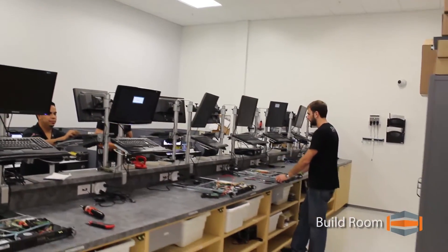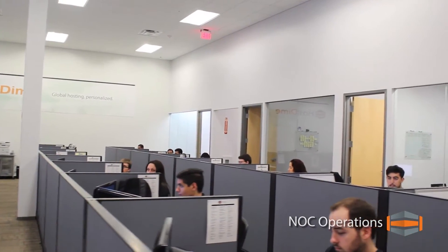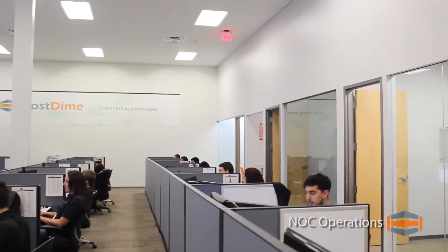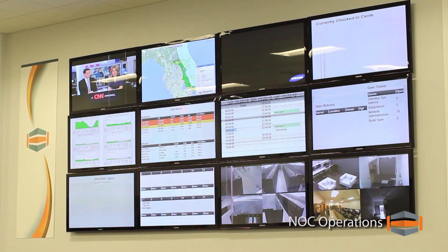Once your server is operational, you'll get round-the-clock full service and support from our NOC technicians, system administrators, and abuse and security teams.